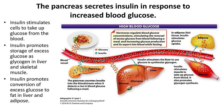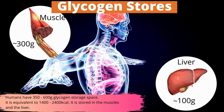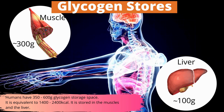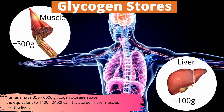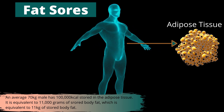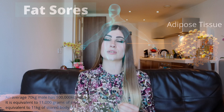Insulin allows the cells to get their fuel — glucose — and then puts the rest into storage in the form of glycogen, with the remainder converted into fat and stored in adipose tissue. We have only around 350 to 600 grams of storage space for glucose as glycogen, equivalent to 1,400 up to 2,400 calories, stored in our muscles and liver. We have around 100,000 calories worth of fat stores — about 11,000 grams, or 11 kilograms of stored body fat. We are quite efficient at storing body fat and have almost unlimited storage capacity.